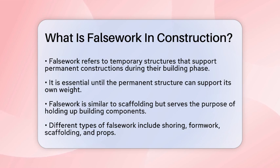Imagine it like scaffolding, but it's not just for giving workers access — it's also for holding up the actual building components. There are several types of false work, each serving a different purpose.